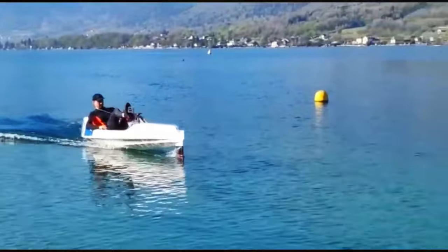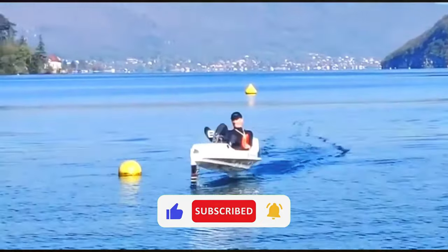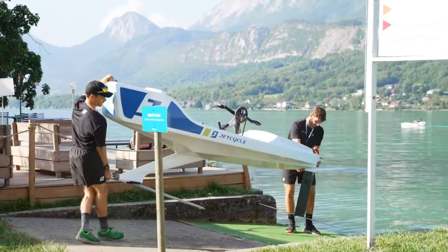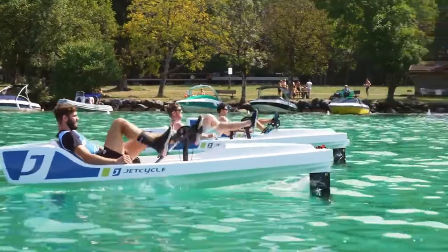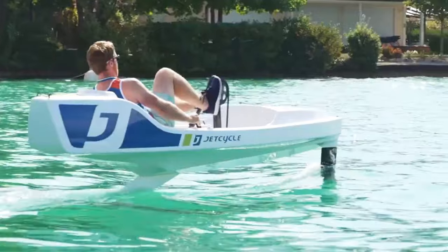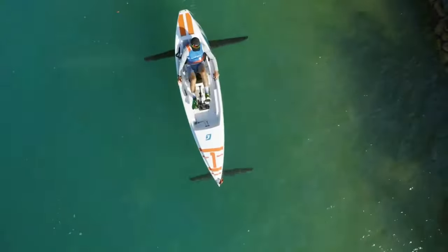Its lightweight design and nimble handling make it a joy to maneuver even in rough waters. Whether you're a beginner or a seasoned pro, you'll find the Jet Cycle Max is the perfect companion for aquatic adventures. Priced at around $12,000 USD, the Jet Cycle Max offers an unparalleled blend of performance and excitement.